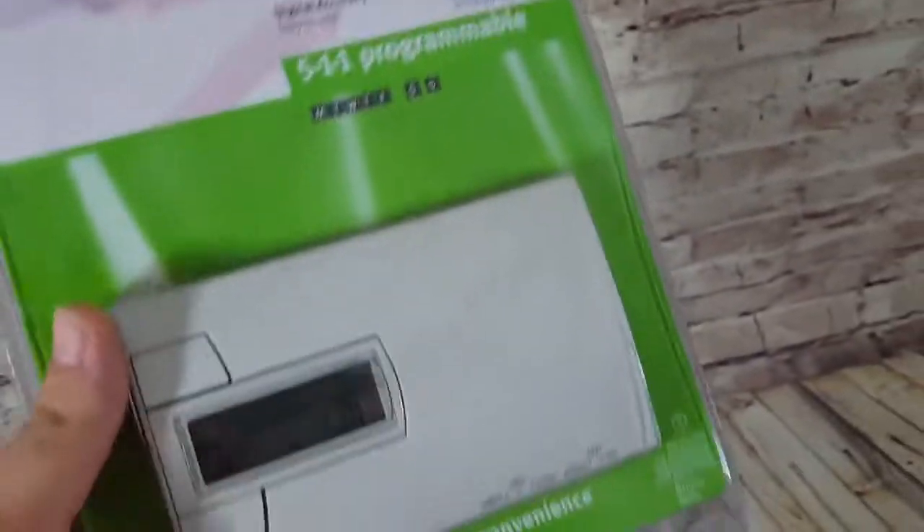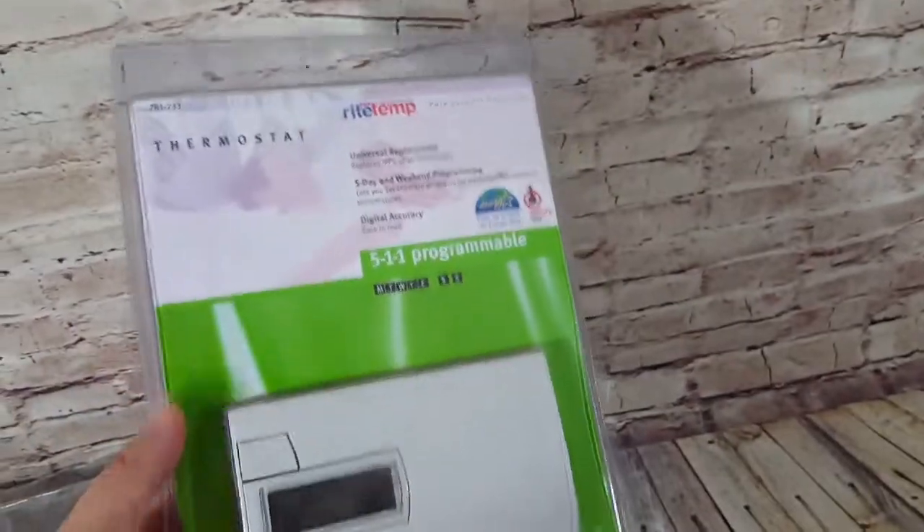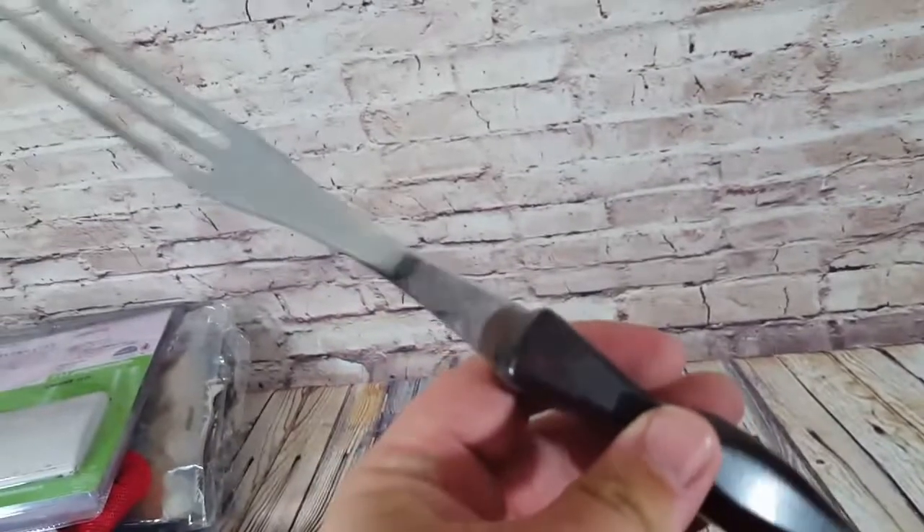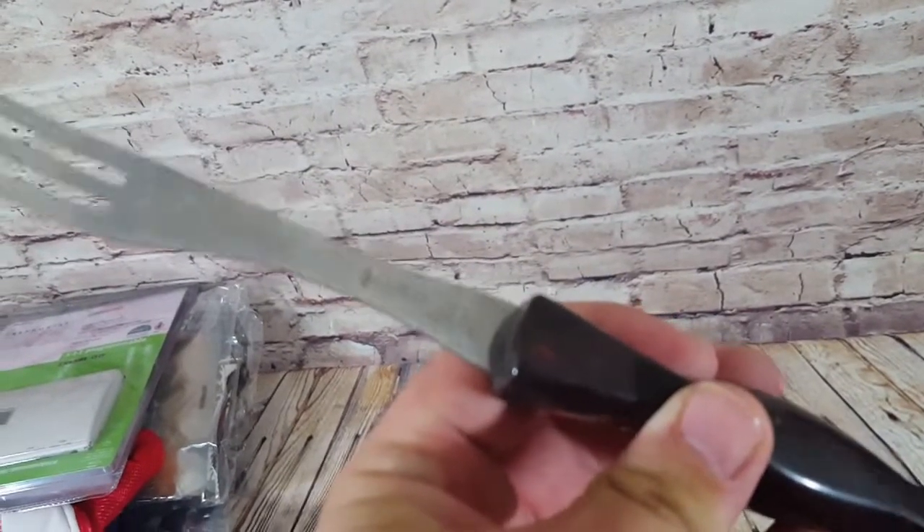A Ritetemp thermostat — paid $10, tiny tear on one corner, but sold full price for $45. That'll go in a two-pound box.